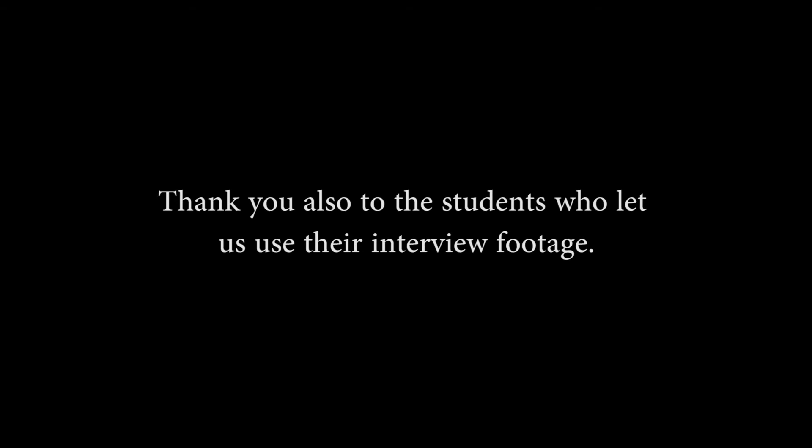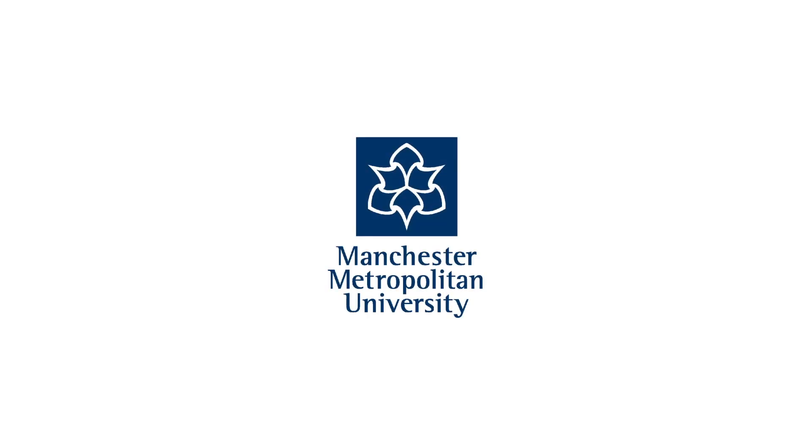You can find more films and podcasts on our website — go to celt.mmu.ac.uk/good-practice. Thanks for watching.